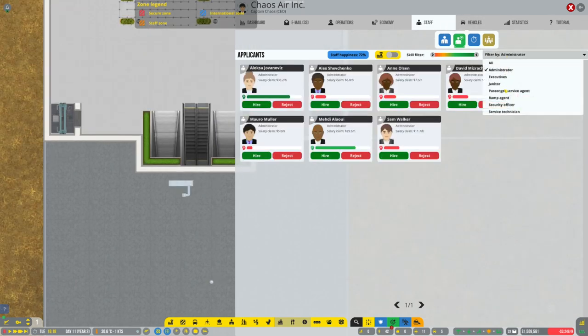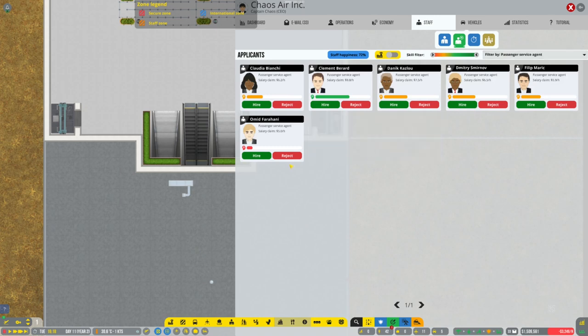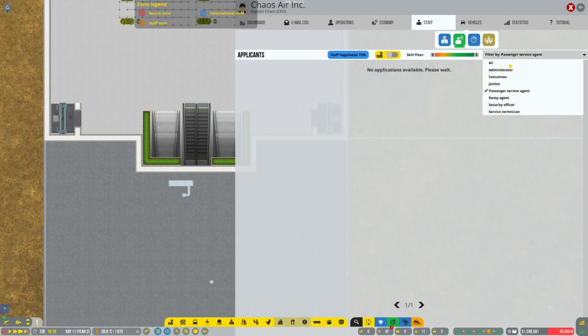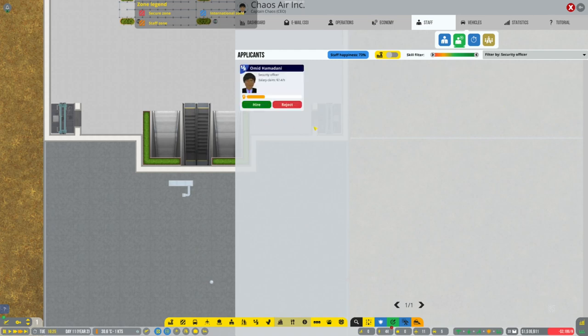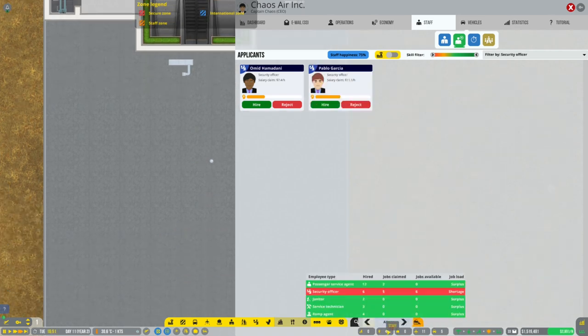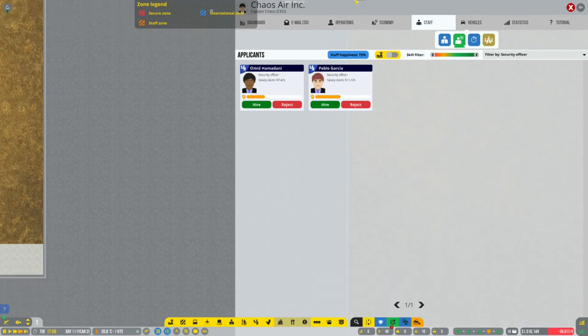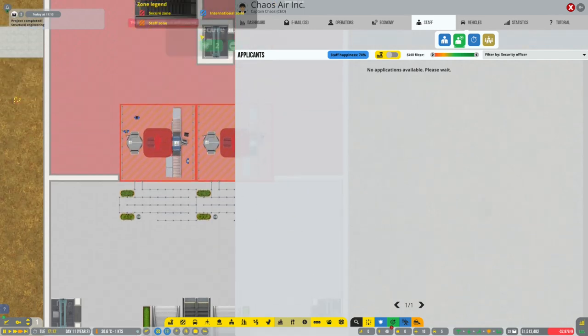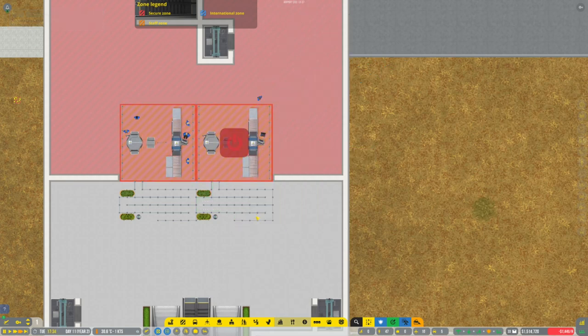I could also do with a few more service agents. Let's go nuts and reject all of these guys. I'll go ahead and hire that one and then go back to the security officers. We need a few more security officers - that's a good one, hire that one straight away. Jobs available - another five please. I can just close off one of them and they'll just work on the one. There we go, so now everything should work. We've got our staff through there.